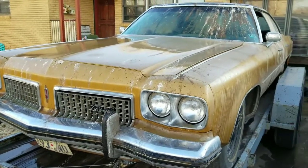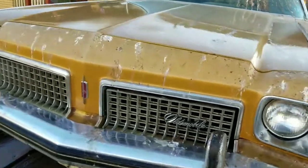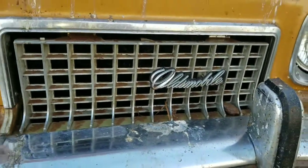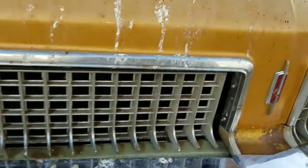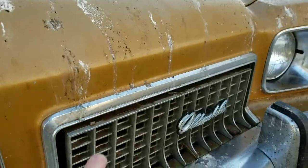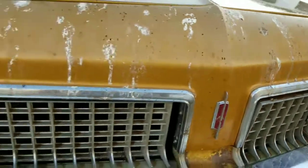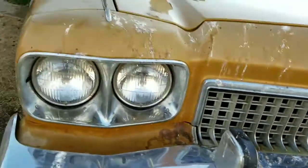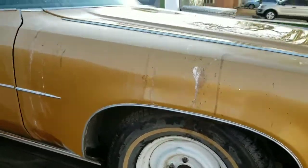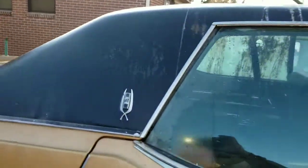I might get it to run, slap a for-sale sign on it and try to make a dollar. The grill — that one slid over a little bit but I don't think it's broke. This one's sticking out a little — that's a metal grill, it just needs some adjustment. I have all four hubcaps. The vinyl top looks wonderful.